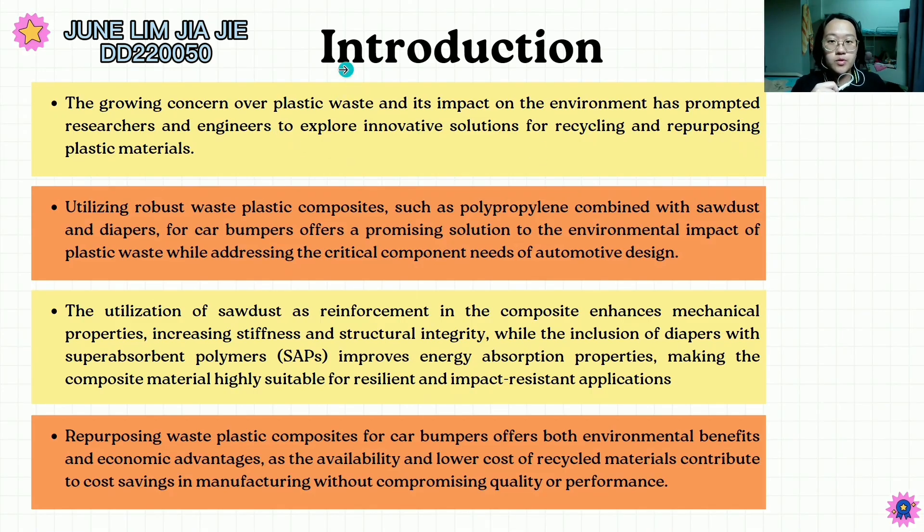First of all, I will be presenting the introduction. In this part, I will brief over the background as well as what we've done overall in this project. There are four key points. First, the growing concern over plastic waste and its impact on the environment has prompted researchers and engineers to explore innovative solutions for recycling and repurposing plastic materials.